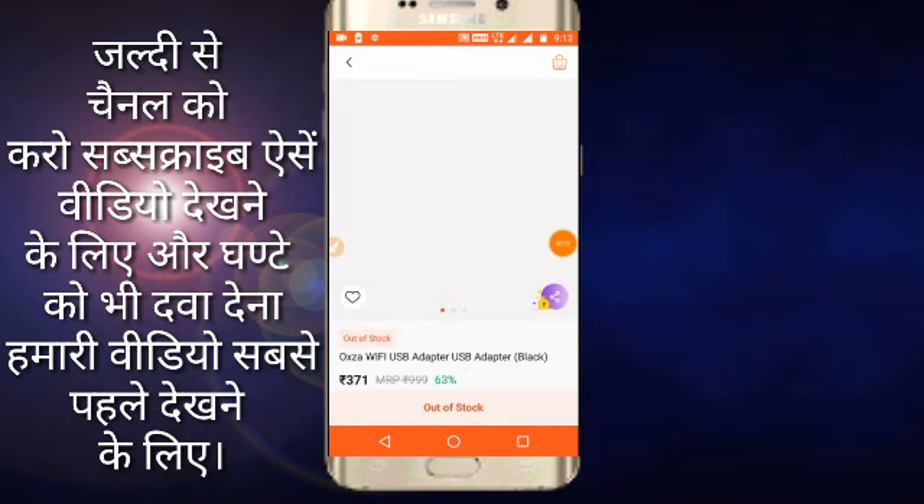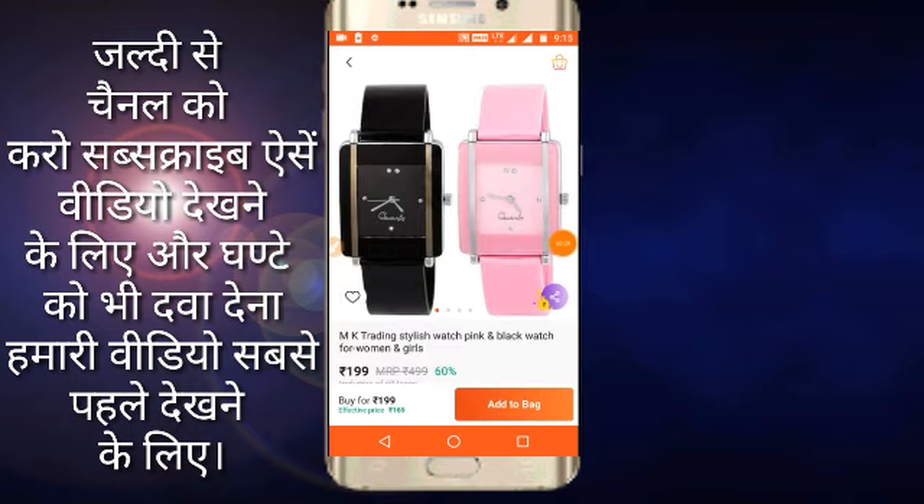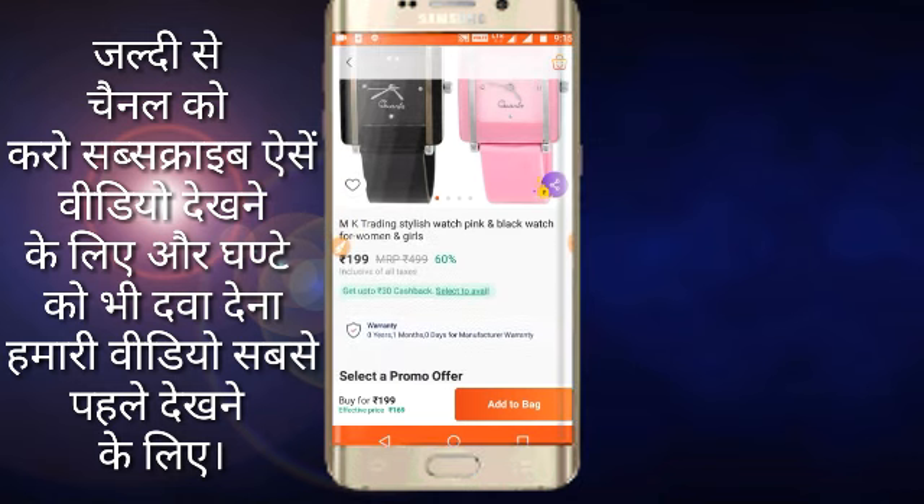Friends, I am going to tell you about our next product. This is a watch, which is our next product. Friends, you can see it — it is a good one. It is Rs. 200 price. I have got two bags and it will also get Rs. 200 price.